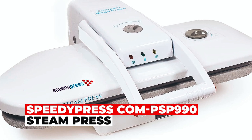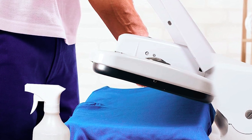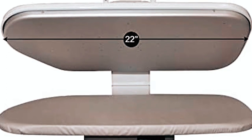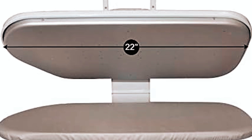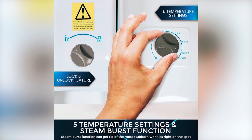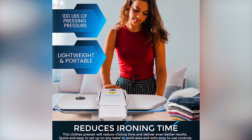SpeedyPress COMPSP 990 Steam Press. Compact yet powerful, the SpeedyPress COMPSP 990 Steam Press revolutionizes home ironing. With a spacious 22x10 ironing surface, it's perfect for everything from clothes to drapes. Choose from five temperature settings and enjoy the convenience of a steam burst function for stubborn wrinkles. Weighing only 19.8 pounds, it's lightweight and portable, fitting snugly into any room.